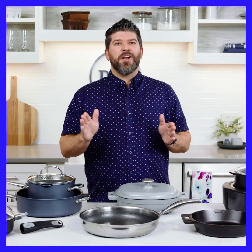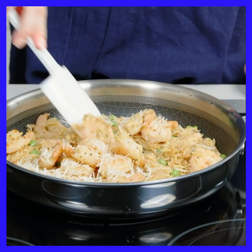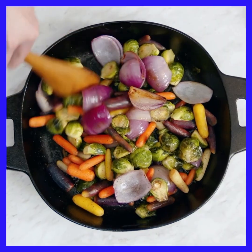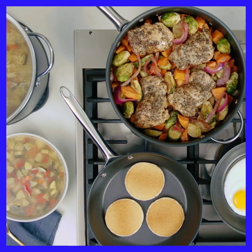So there you have it — the four kinds of cookware every kitchen needs: nonstick, stainless steel nonstick, Rock Crock, and cast iron. With these different cooking materials, you'll be ready to make so many delicious meals. Happy cooking!